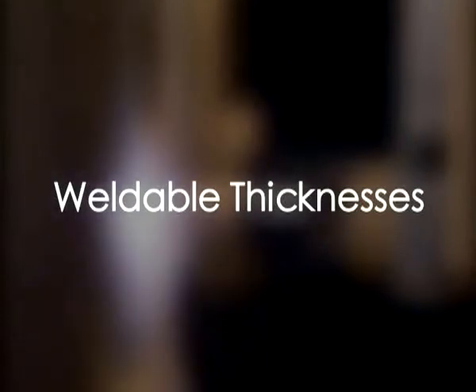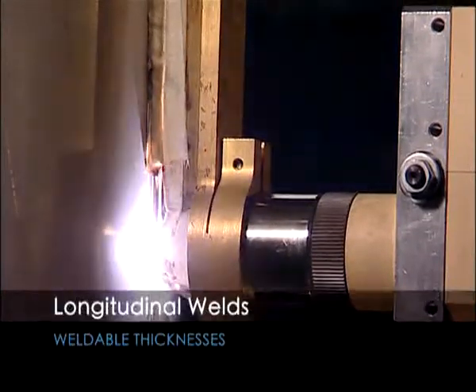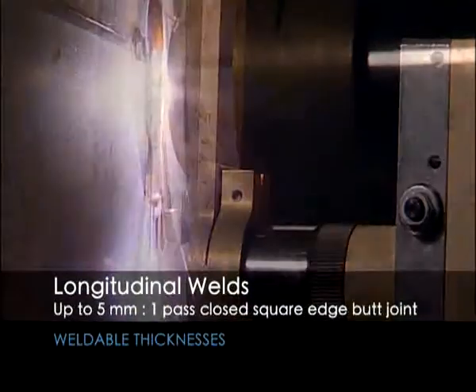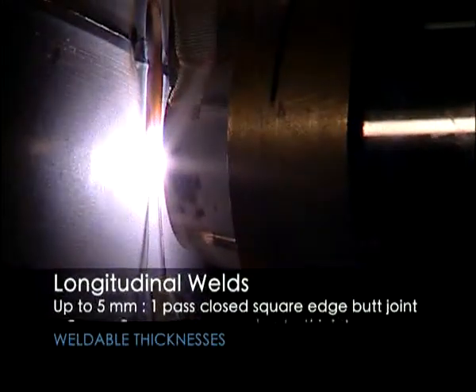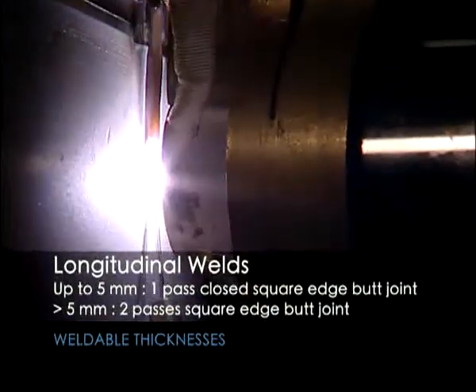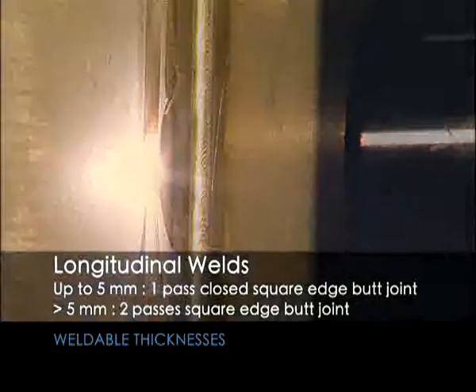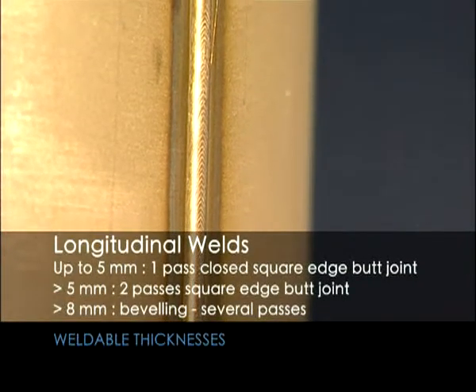The weldable thicknesses for longitudinal welds in the vertical down position are as follows: up to five millimeters, one pass closed square edge butt joint; over five millimeters, two passes square edge butt joint; over eight millimeters, beveling with several passes.